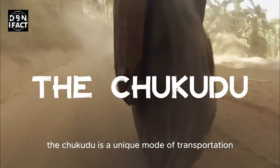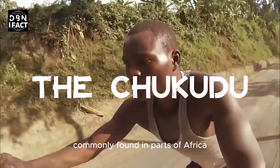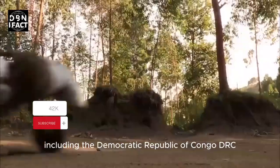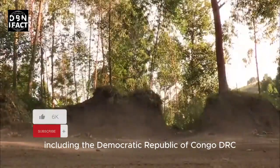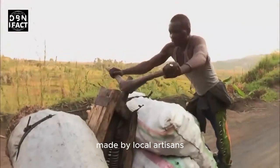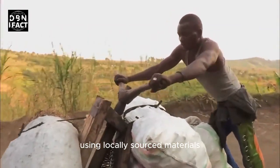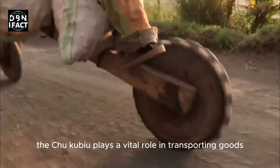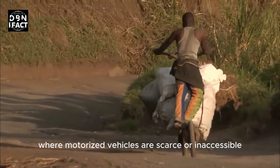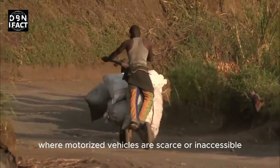The Chukudu is a unique mode of transportation commonly found in parts of Africa, particularly in the eastern region, including the Democratic Republic of Congo. It is essentially a handcrafted scooter made by local artisans using locally sourced materials. The Chukudu plays a vital role in transporting goods and people in areas where motorized vehicles are scarce or inaccessible.